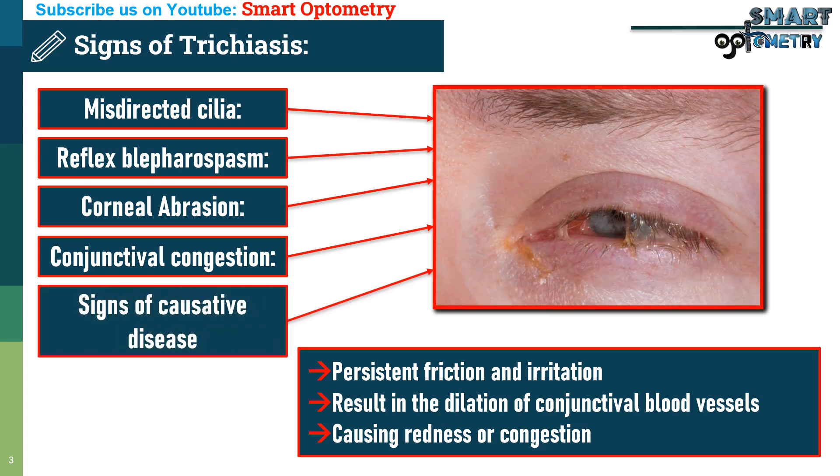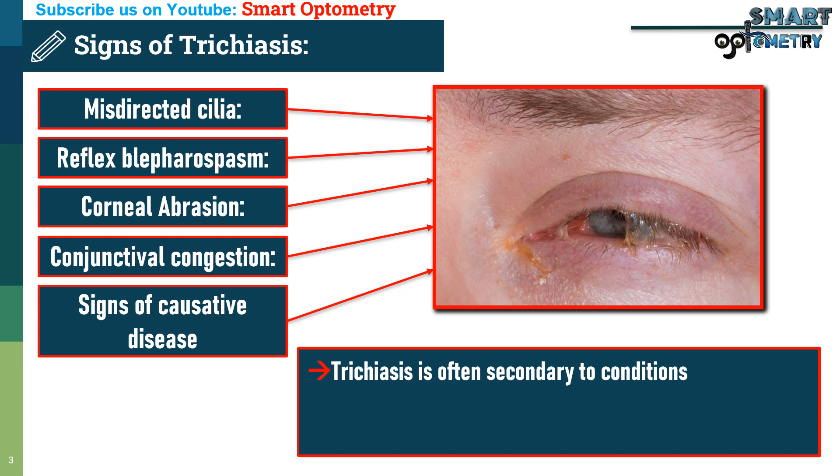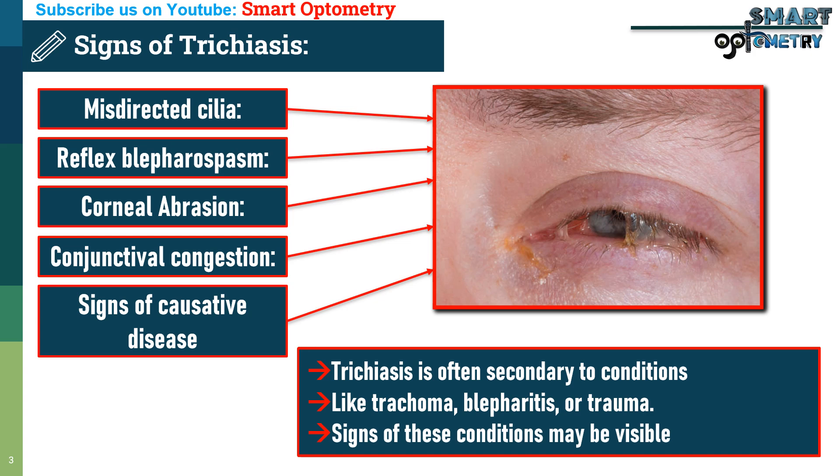5. Signs of causative disease: Trichiasis is often secondary to conditions like trachoma, blepharitis, or trauma. Signs of these conditions may be visible alongside trichiasis.